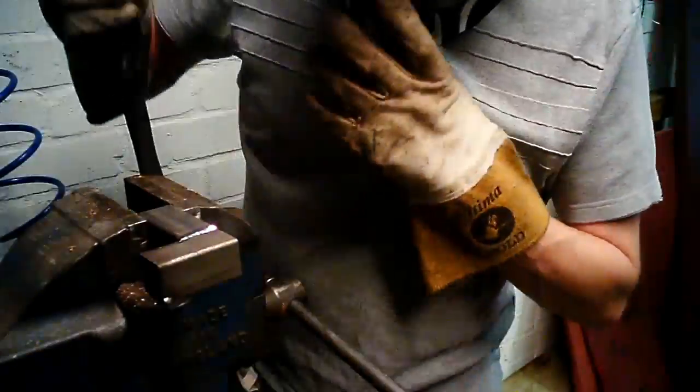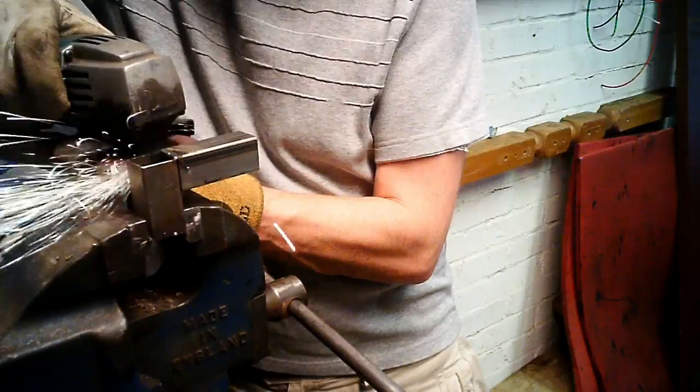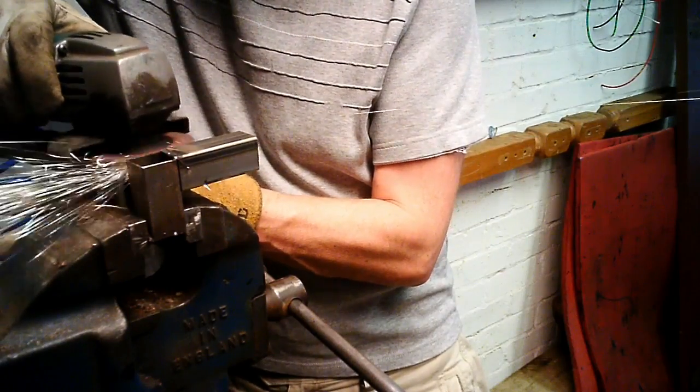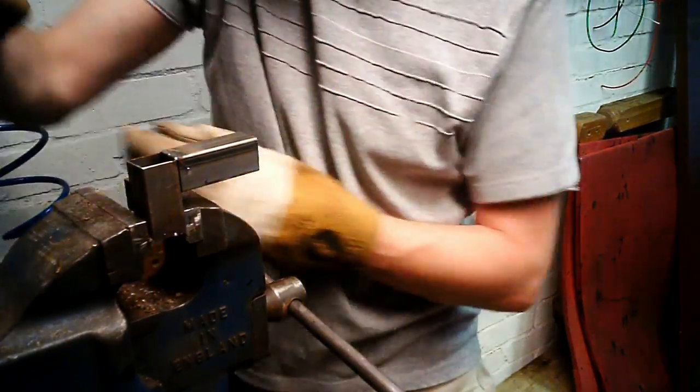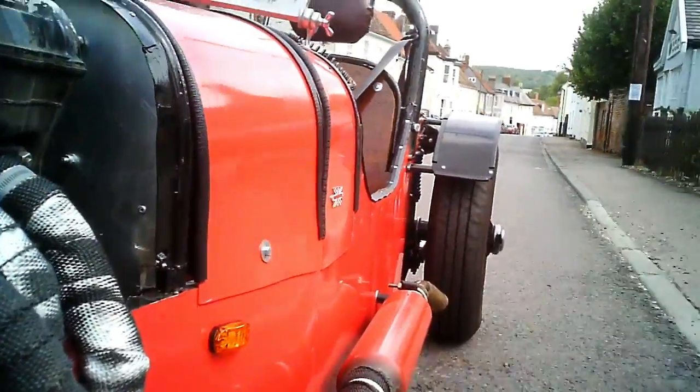I've learned a lot of skills along the way. I've learned how to do welding with a MIG welder. I've learned how to do grinding with a grinder — my old friend, my Makita grinder — it's done a lot of work. Usually when I weld things wrong I have to grind them back off again.